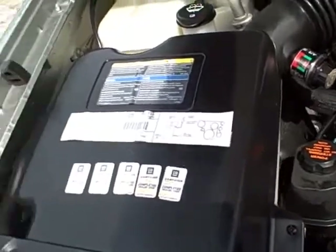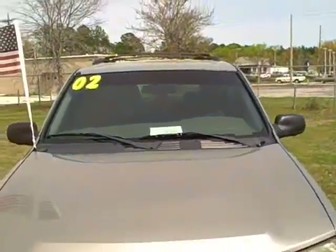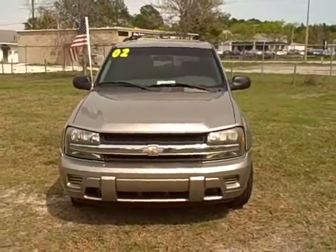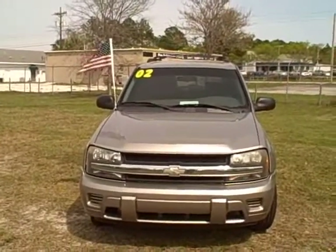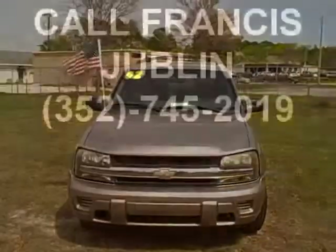All the campaigns and dealer recalls have been completed on the vehicle. Give me a call — this is Francis with First Place, 352-745-2019. I've got a 2002 Chevy Trailblazer, 118,000 miles, for $7,995 — a really very nice vehicle. So call me!